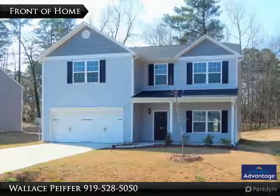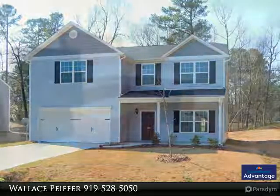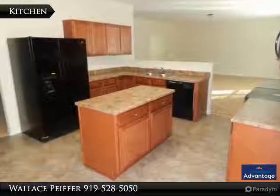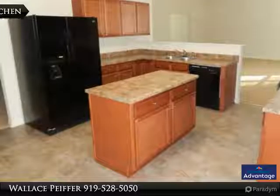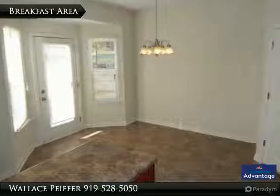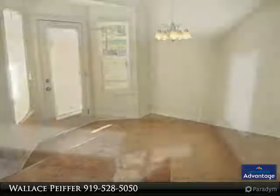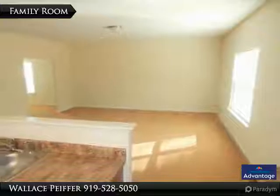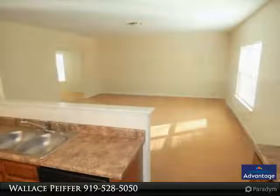Ready to move in — tons of space in this 3,400 plus square foot home with four bedrooms, first floor office, study, formal dining and living rooms. Spacious kitchen has a center island, refrigerator, dishwasher, smooth top stove, new microwave, and a breakfast area with patio access. Open second floor loft area. Huge master suite has a walk-in closet and sitting area.